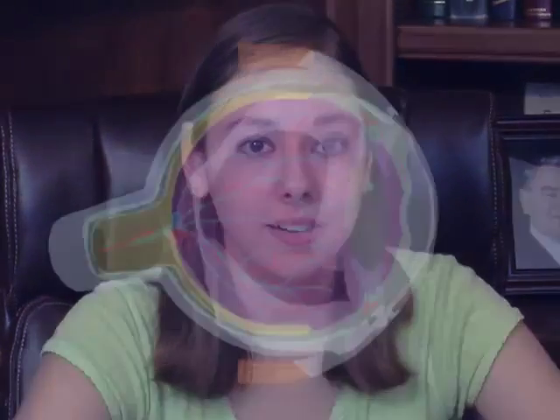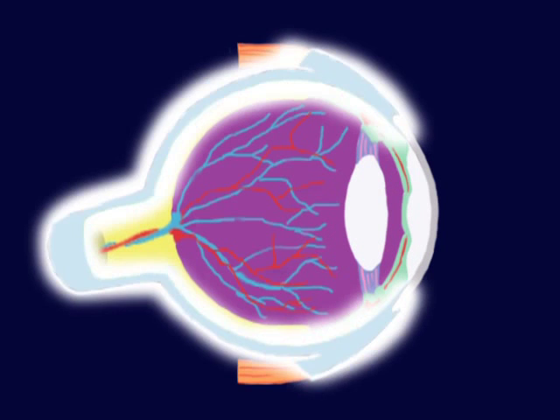Did you know that there are six parts to the eye that, when working together, they can turn simple light into a scene at the beach or a picnic in the park? The parts are the cornea, iris, lens, vitreous humor, retina, and the optic nerve.